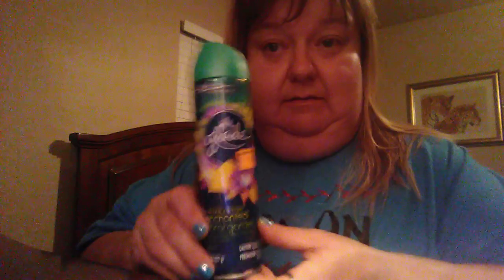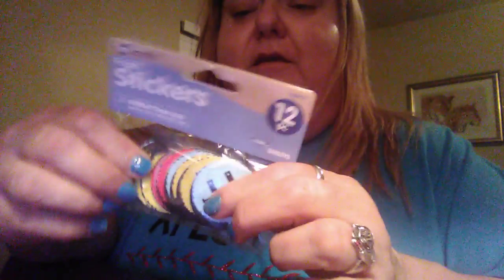At Dollar General I picked up a few things. I had to get some glue sticks. And then I found in the clearance basket this limited edition Glade Enchanted Floral Garden air freshener, and it was only 90 cents. Sometimes you can find some pretty good deals in those clearance baskets right as you walk in the door. And then I picked up these sticker packs — they're like emoji foam stickers, and they were like a dollar. Those are going for one of my projects too.